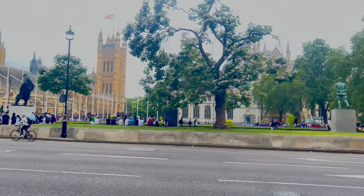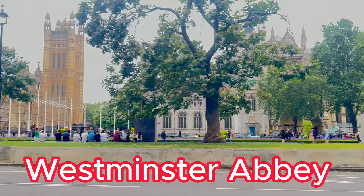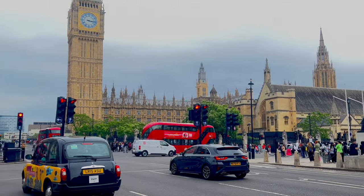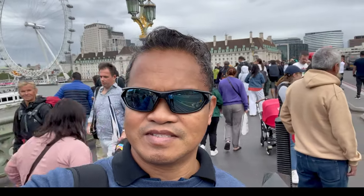Parliament behind Big Ben — that's Westminster Abbey, guys. I'm now walking to the London Eye or London Bridge. Guys, that's the London Eye behind me.